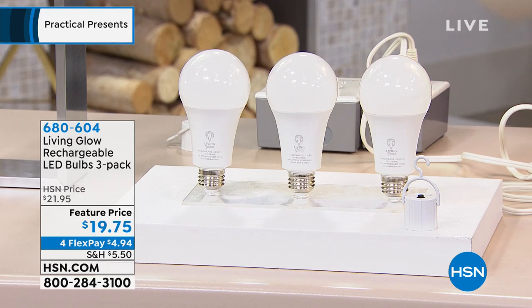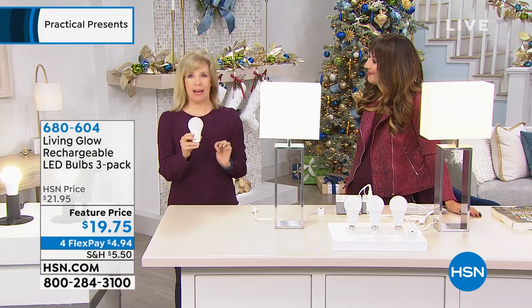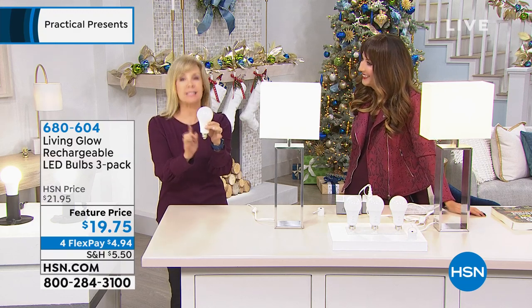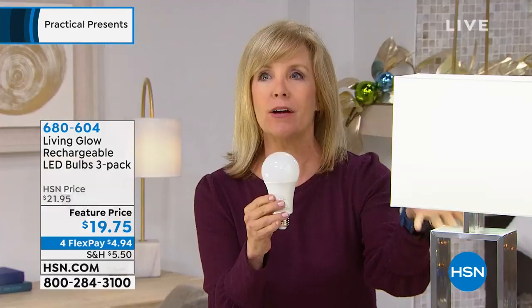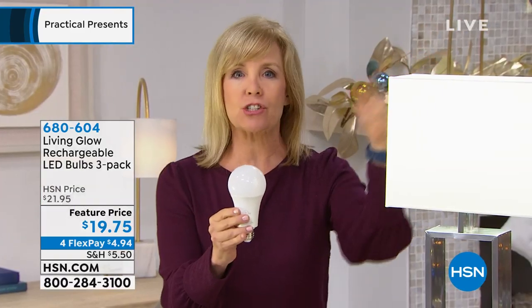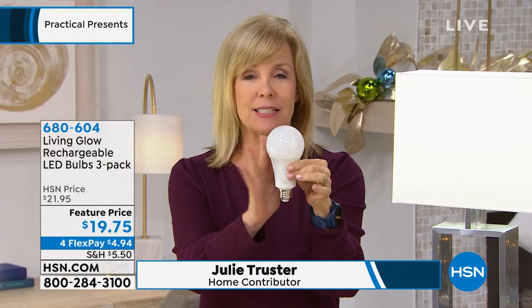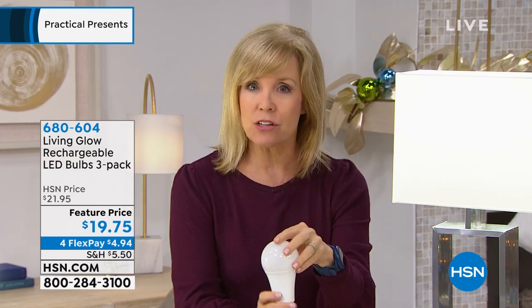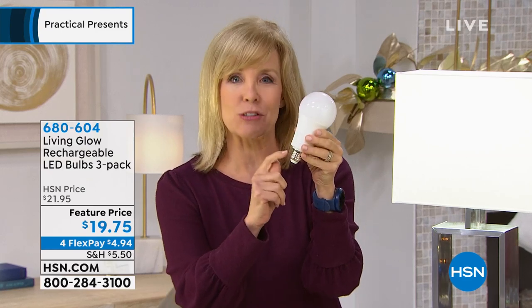It's a different concept — it's an LED bulb, 60 watts, fits any standard socket. We're showing you lamps, but even if you have an overhead fixture in the kitchen, bathroom, or hallway, you can put it there too. It's shatterproof and cool to the touch so it doesn't get hot. What makes it different is it has a sensor inside that knows when you lose power. During the day, it works as a regular bulb where you can turn it on or off.